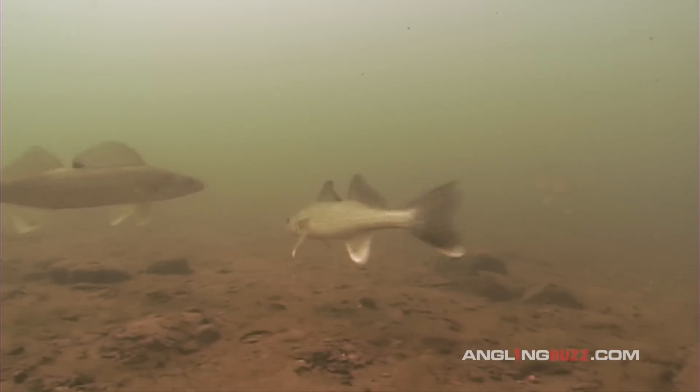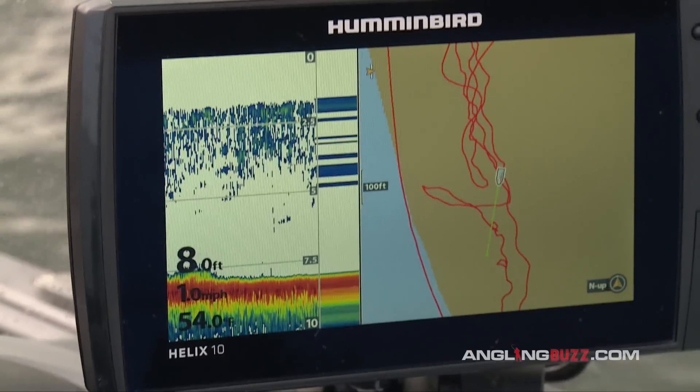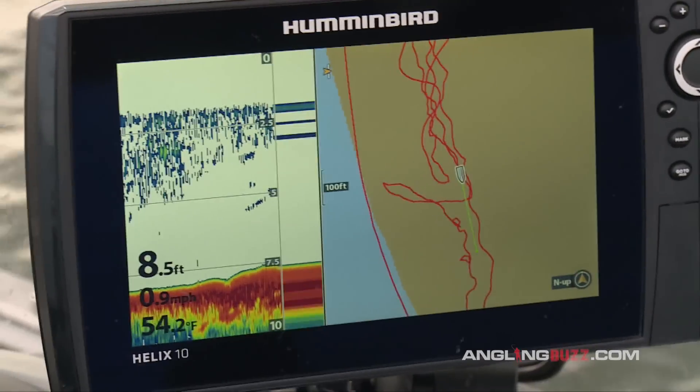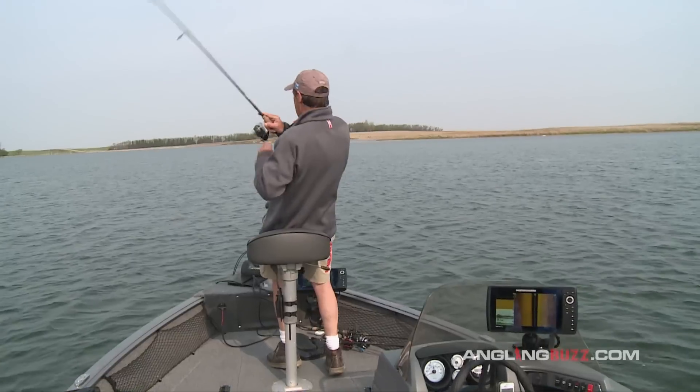Right now those fish are actually starting to move out and shift towards the main lake. What you're trying to find is big shallow water flats — that's the real key for finding schools of walleyes.